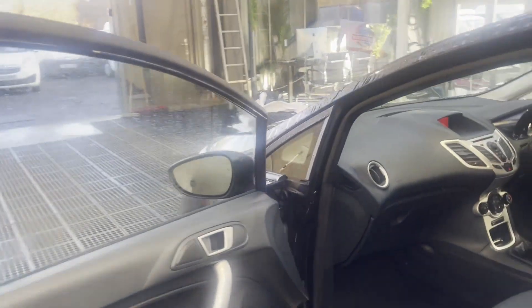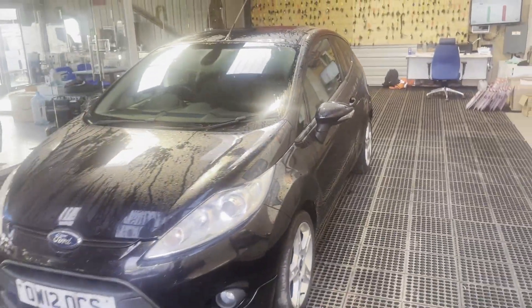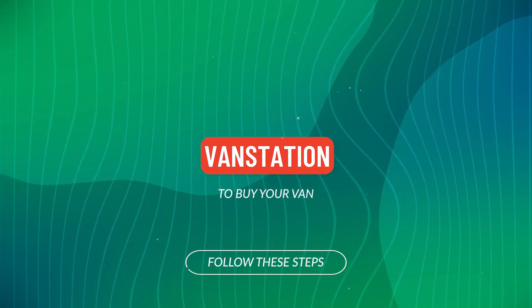Genuine, honest work van, well looked after. First to see and drive will definitely buy. Features include: part service history, air con, parking sensors, two keys, electric windows. Euro 5. HPI clear. CAP retail: £3,995. Click the link in the description.